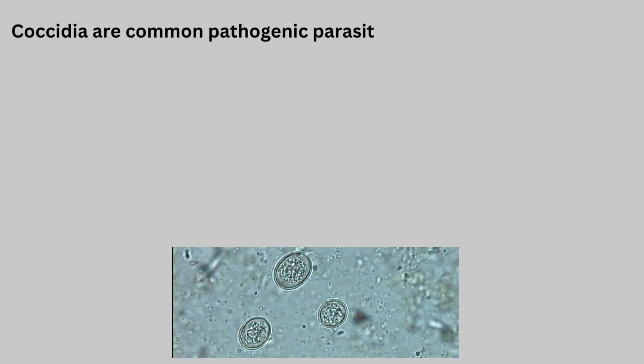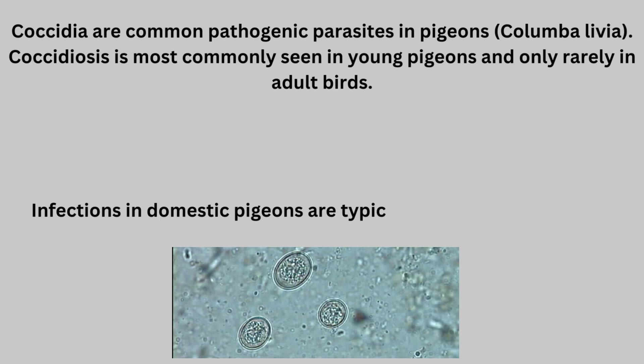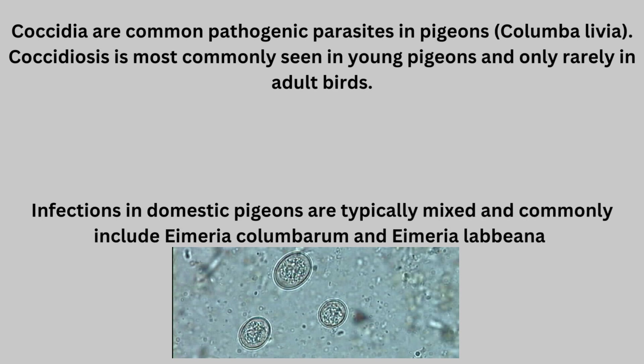Coccidia are common pathogenic parasites in pigeons, Columba livia. Coccidiosis is most commonly seen in young pigeons and only rarely in adult birds. Infections in domestic pigeons are typically mixed and commonly include Eimeria columbarum and Eimeria labiana.